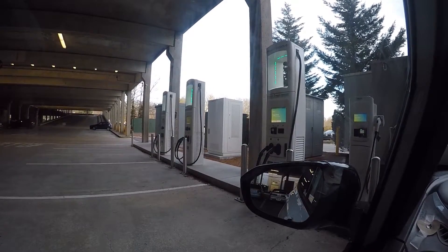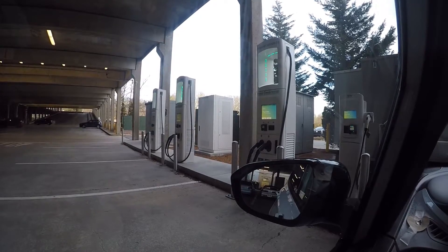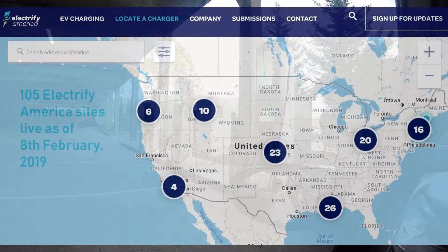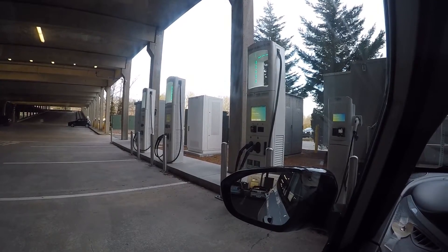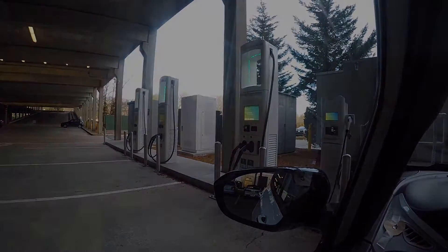A notable point about this location is that it was one of the four or five stations that went online this past weekend that pushed Electrify America past the 100-site mark. They now have more than 100 live charging sites active across the whole of the United States.